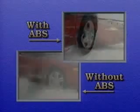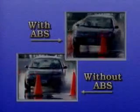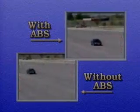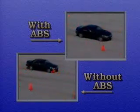On snow, the same benefits apply. In warmer climates, morning dew or an afternoon shower can also create hazardous driving conditions. ABS can help here too. Even on dry pavement, anti-lock brakes improve the driver's control of the vehicle.